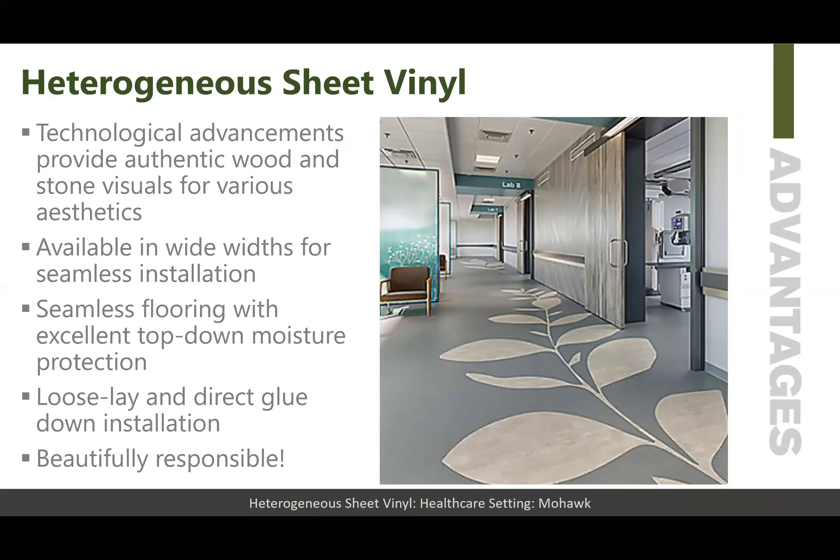It has seamless flooring with excellent top-down moisture protection. It comes in both loose lay and direct glue down installation, and it really is a beautifully responsible product.